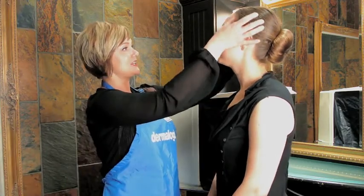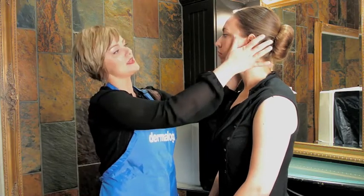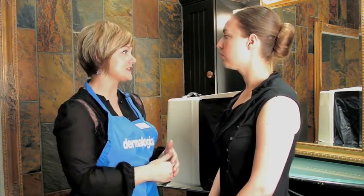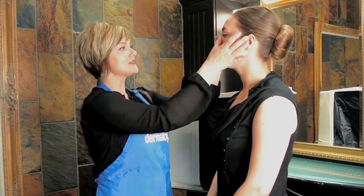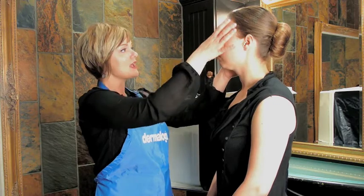First of all, you have fantastic skin, so go home and kiss your mom and tell her thank you. We did see some pigmentation — obviously you have those concerns from being a lifeguard, so any area with a sunspot, dark spot, or freckle shows pigmentation underneath the surface of the skin. We also saw some dehydration — some purplish tones right underneath your eye area, down the length of your nose, and a little in your cheeks.